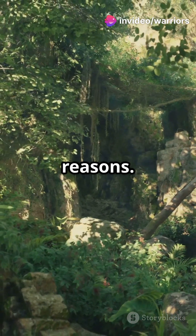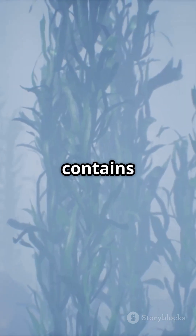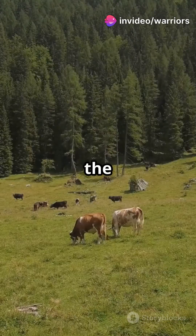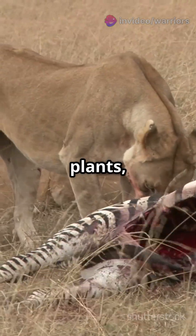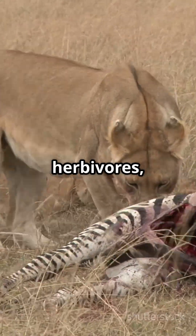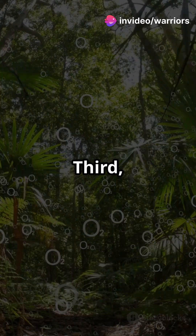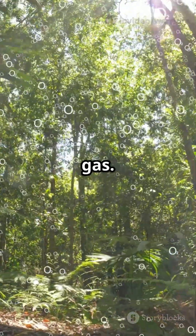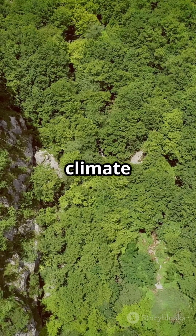Photosynthesis is crucial for several reasons. First, it produces the oxygen in our atmosphere — every breath we take contains oxygen produced by plants, algae, and phytoplankton. Second, the glucose that plants produce is the base of nearly all food chains. Herbivores eat plants, carnivores eat herbivores, and humans consume both. The energy in our food originally comes from the sun, captured through photosynthesis. Third, plants act as sponges for carbon dioxide, a greenhouse gas. By absorbing CO2, they help regulate Earth's temperature and combat climate change.